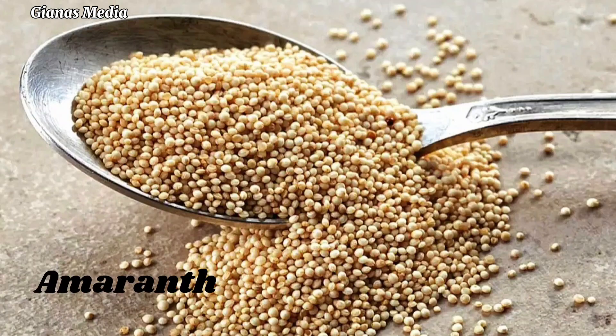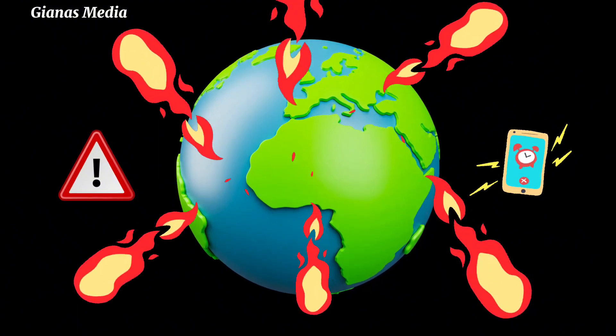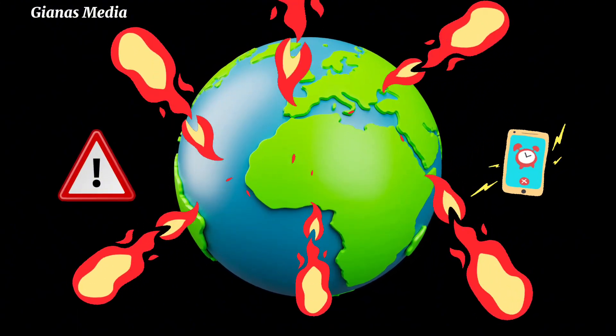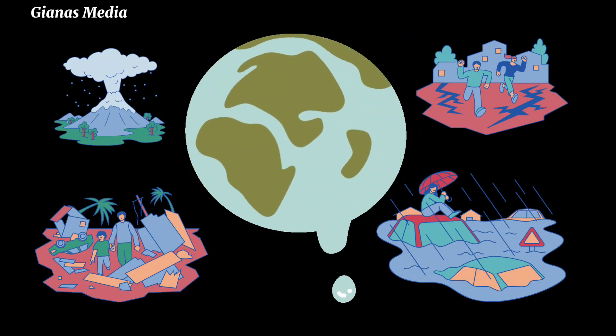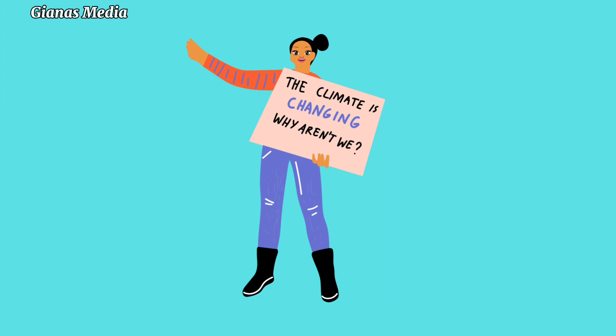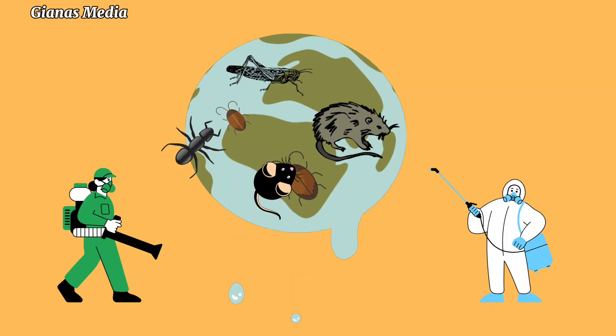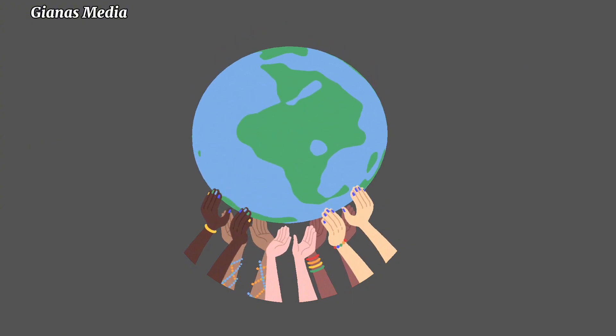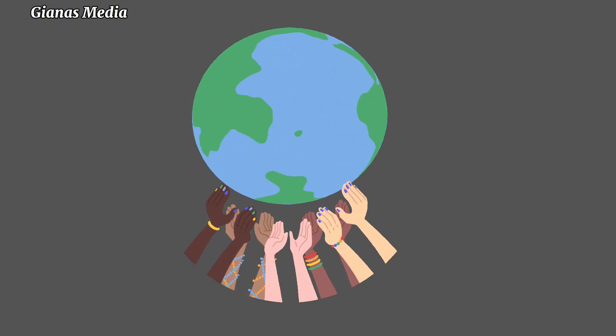Some people refer to the Global Seed Vault as the Doomsday Vault, because it is the last resort backup for the world's crop diversity in case of a global catastrophe. The Seed Vault is a vital resource for ensuring the world's food security in the face of climate change, pests, disease, and other threats. It is a symbol of international cooperation and hope for the future.